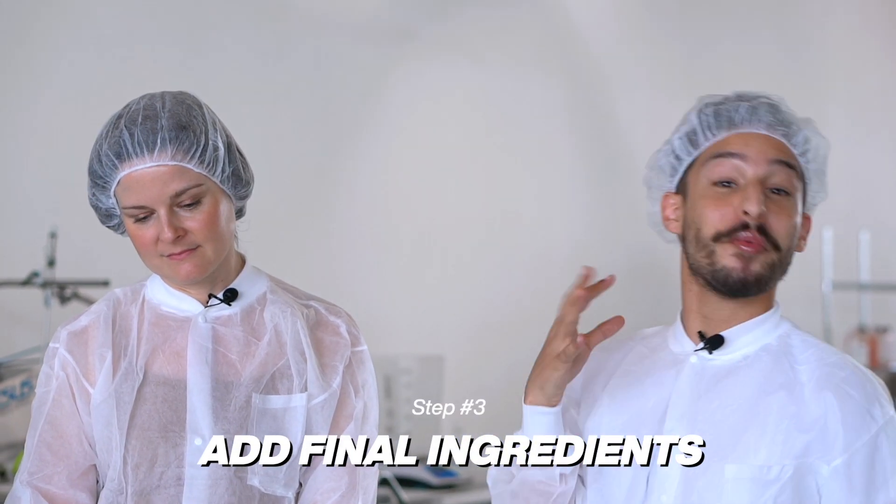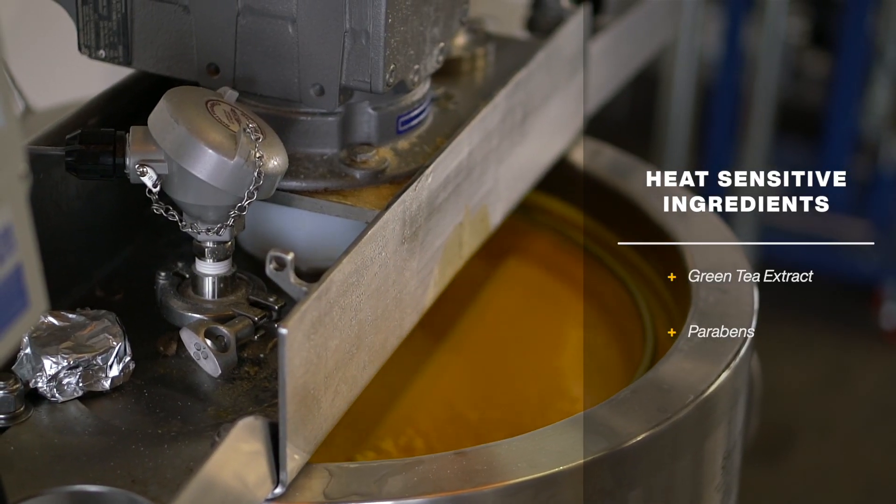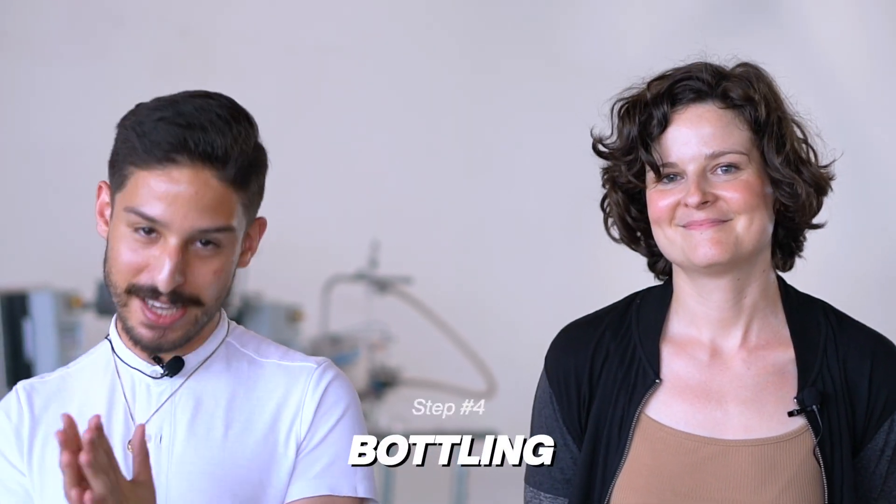The Liquid Gold mixture has cooled down. It was at 60°C and now it is just below 40°C. Now that it's at 40, we can start adding in the heat-sensitive ingredients into the formulation. After that, we go straight into bottling. Liquid Gold has cooled down enough, all the ingredients are added, and the bottling comes next.